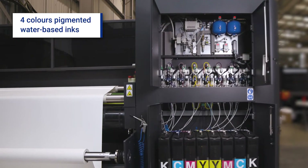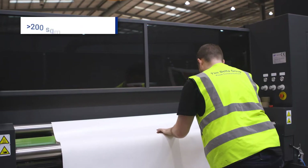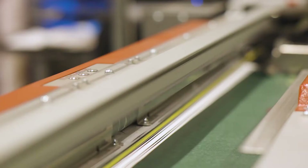Today we'll be looking at the EFI VOOTECH 180B. What's exceptional about this machine is its productivity, the use of its water-based ink, and high yield per square meter. We are producing lightweight blue-backed paper at speeds in excess of 500 square meters an hour.